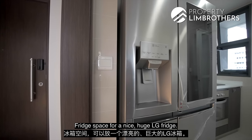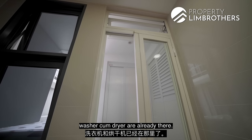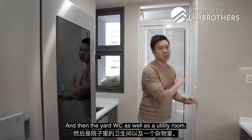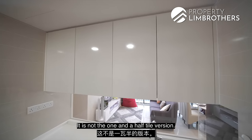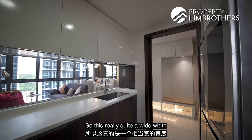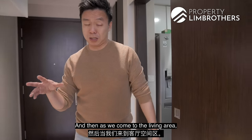There's fridge space for a nice huge LG fridge, and then you have a yard zoning where the washer-dryer is already installed, a yard WC, and a utility room. The kitchen space is pretty wide — about two full tiles and a half, not the one-and-a-half tile version. This is really quite a wide working space. And then we come to the living area.